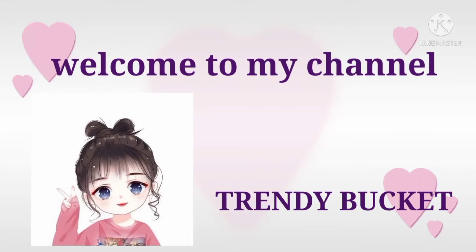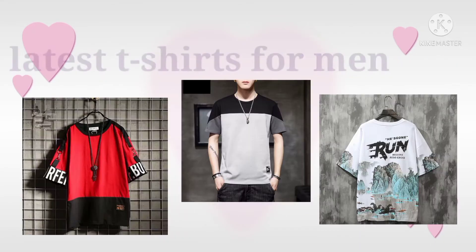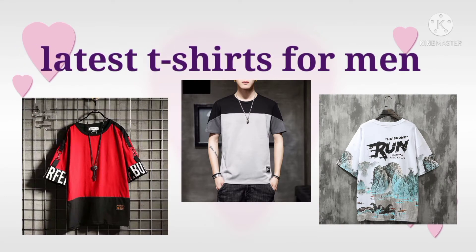Hi everyone, welcome to my channel at Brandy Bucket. I hope you all are fine and having a great time. In this video I am going to share latest t-shirts for men.